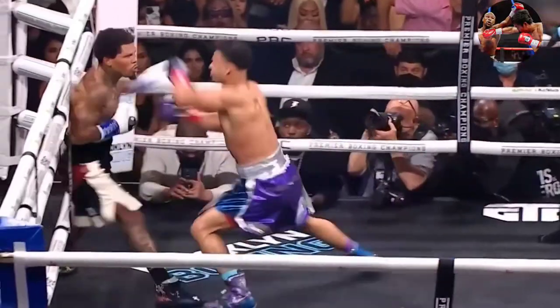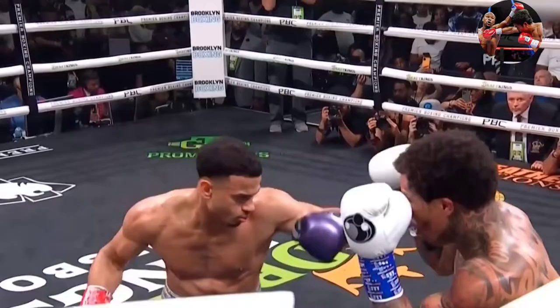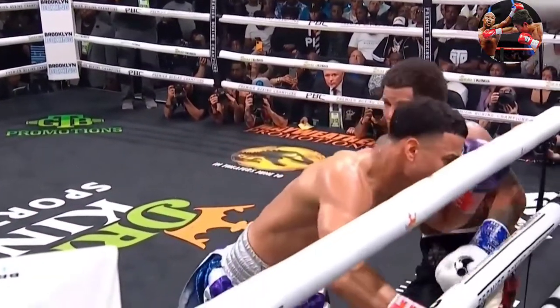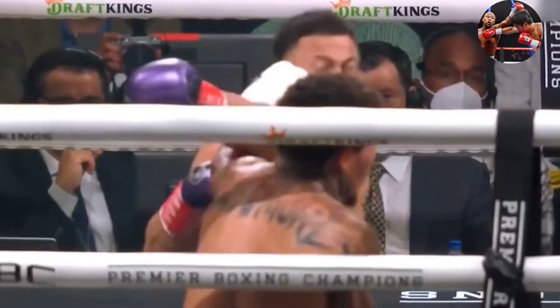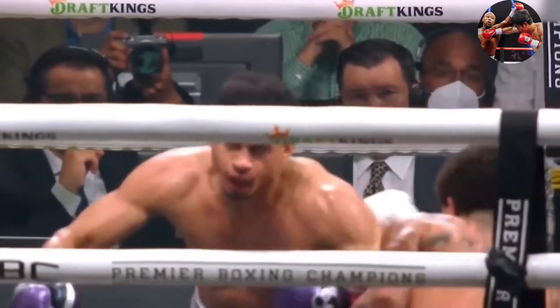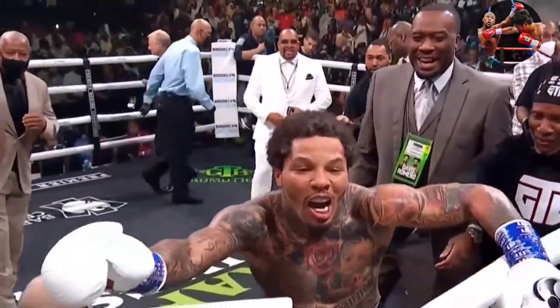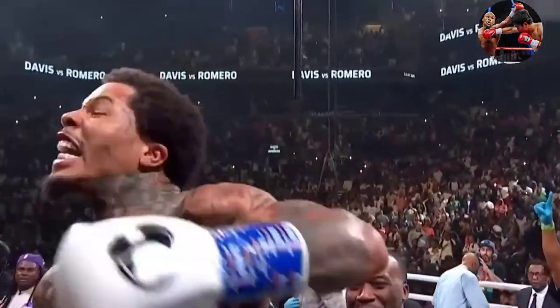He'll counter with a left hand, right hand from the Romero corner - and here we see that counter left hand again. Right hand very low for Romero. That's the first time in this fight he really let the frustration show with a wide right hand from all the give and take. The joy of Gervonta Davis countering again with that left hand.